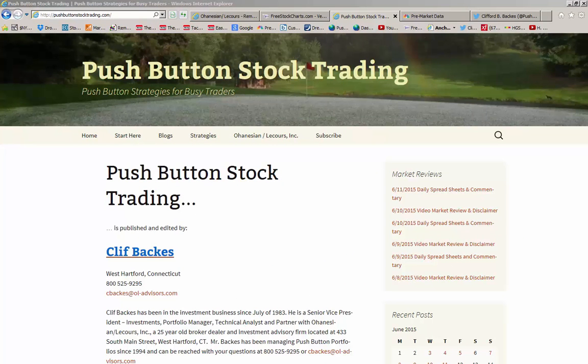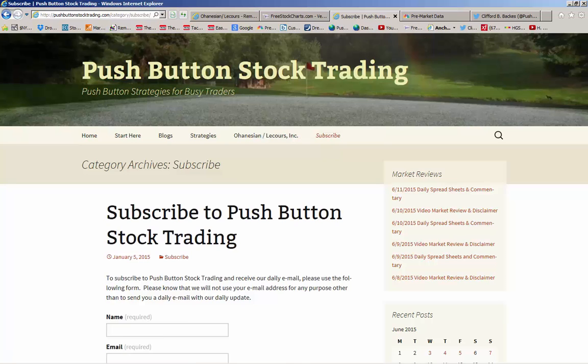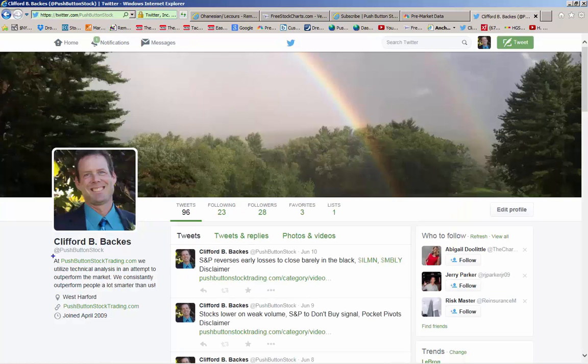That's about all I have for today. If you want to talk about any of the stocks mentioned today or any of our market strategies, please feel free to give me a call, drop me an email, or make an appointment — come by the office. Contact information is on the home page. For daily access to our model portfolios, trade updates, and more up-to-date information on our trading strategies, please take a minute to go to our subscription page and subscribe to Push Button Stock Trading. You can also follow us on Twitter at Push Button Stock.